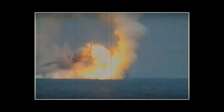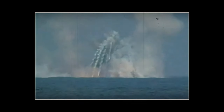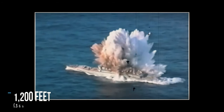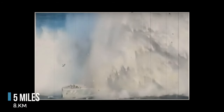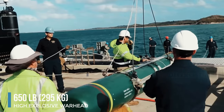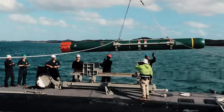The Mark 48 can be guided by submarine wires or autonomously seek and attack targets using its sonars. Upon deployment, it targets the keel of surface ships, causing significant structural damage. Operating at depths of up to 1,200 feet and with a range of 5 miles, the Mark 48 packs a devastating 650-pound high-explosive warhead, making it a formidable weapon in any submarine's arsenal.